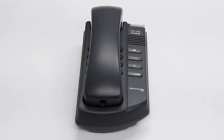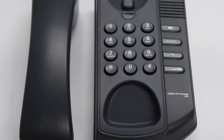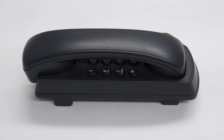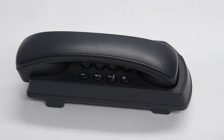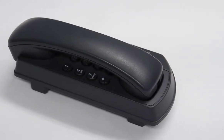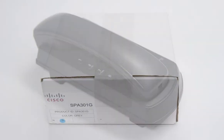This is the Cisco SBA 301 one-line IP phone. The SBA 301 is a one-line telephone with fixed features such as redial, flash, and volume control. It features a high-quality microphone and speaker with an integrated headset jack. This phone is not PoE compatible and includes a 5 volt power supply.